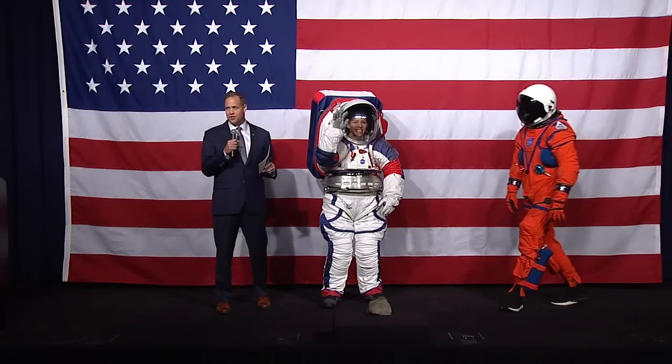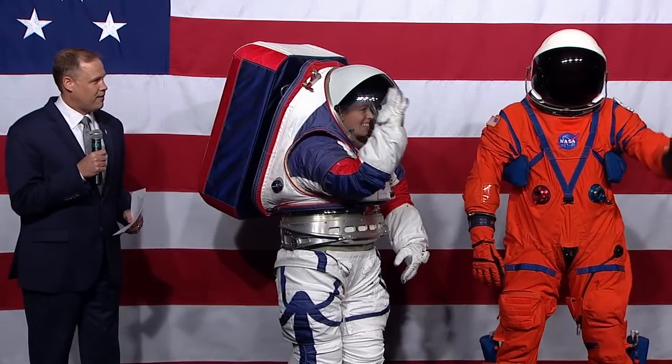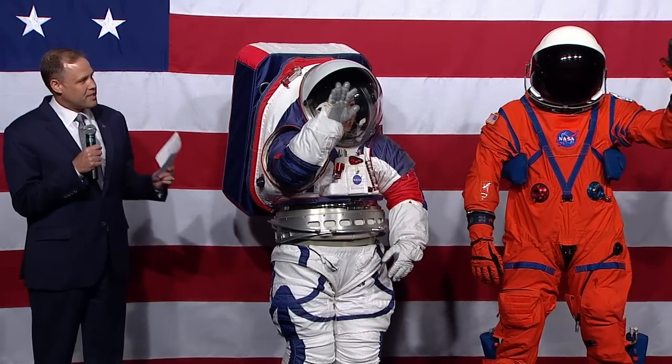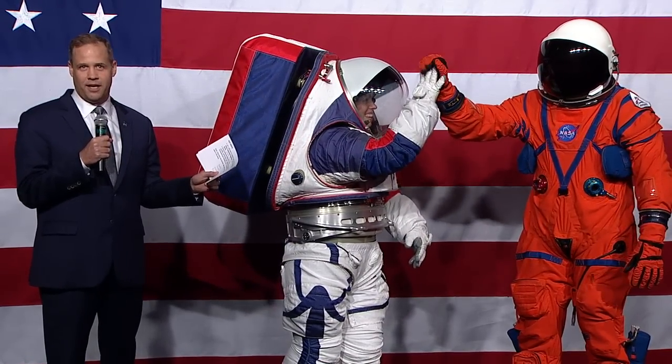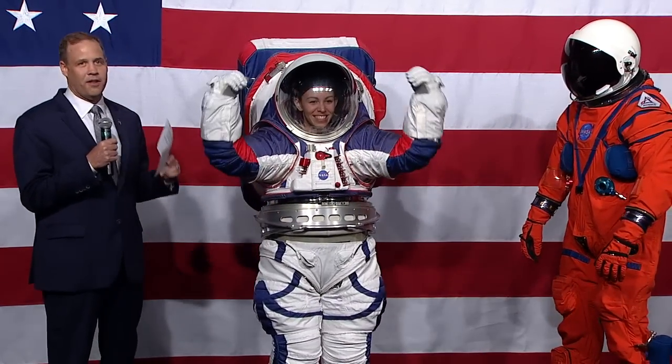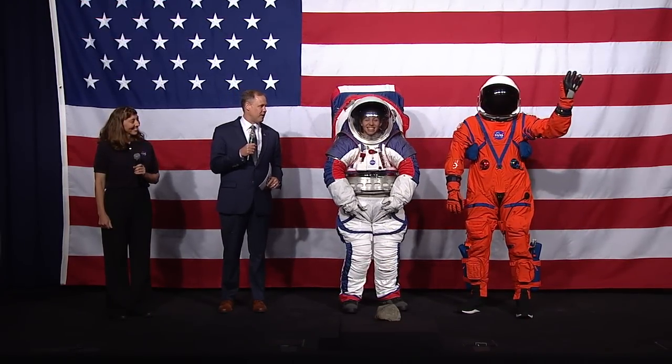We have with Christine, Amy Ross, who is a spacesuit engineer, and we have Dustin Gohmert, who is wearing not a spacesuit for the surface of the moon, but for the way to the vicinity of the moon. These are our spacesuits for the Artemis generation.